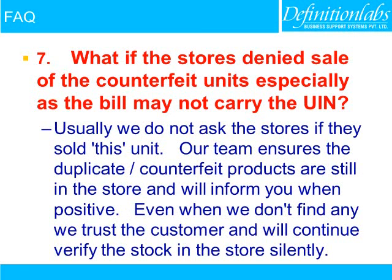What if the store denies the sale of a counterfeit unit, especially as the bill may not carry the unique identification number? Usually we do not ask the store if they sold the unit. Our team ensures duplicate or counterfeit products are still in the store and will inform you when positive. Even when we do not find any, we trust the customer and will continue to verify the store's stock silently.